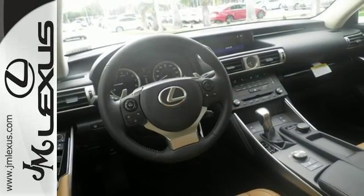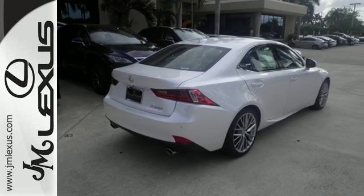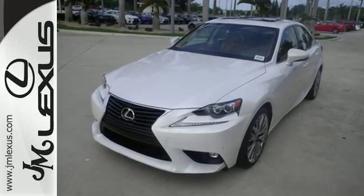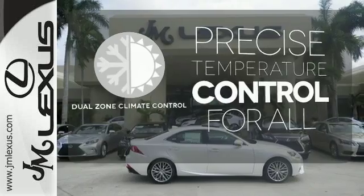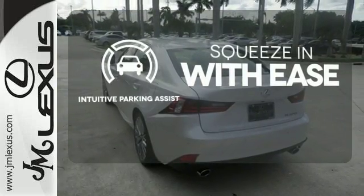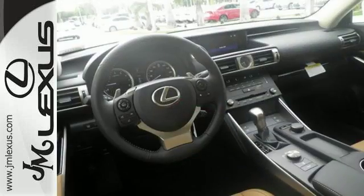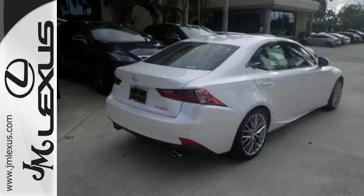Smart stop technology and 10 standard airbags are there for your safety. Easily tailor the ride to fit the road with drive mode select and vehicle dynamic integrated management with sport mode. No one will complain about the temperature with the dual zone climate control. Intuitive parking assist lets you squeeze into those tight spots with ease. The look, the feel, and the taste of luxury you're looking for with sports car flair.